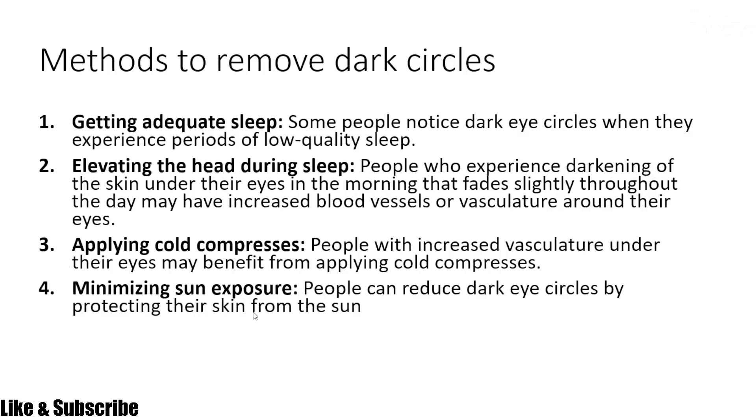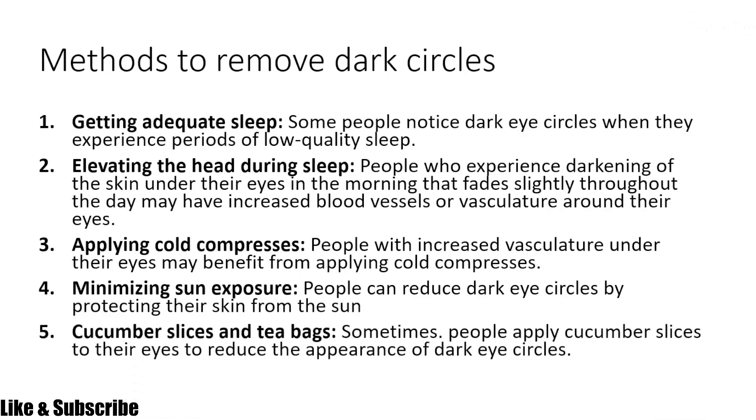The ultraviolet rays from the sun affect the skin, so you need to avoid ultraviolet exposure by avoiding the sun.